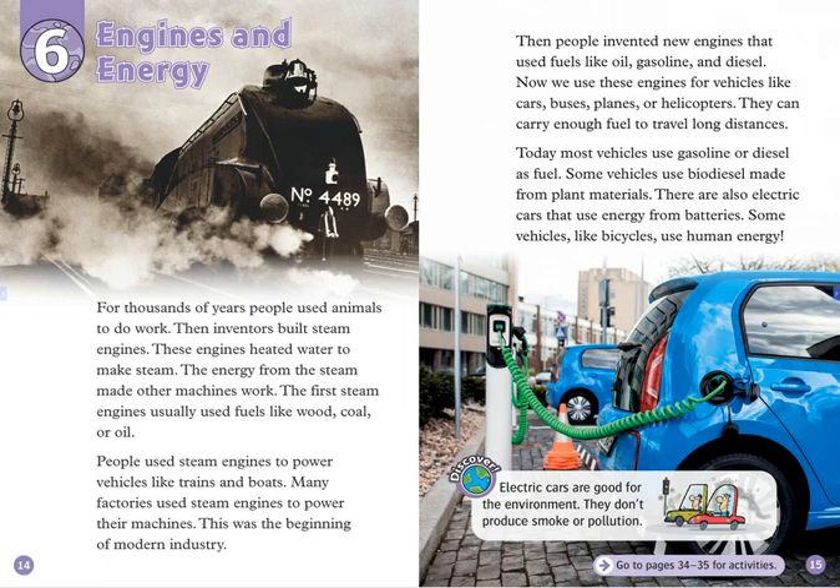People used steam engines to power vehicles like trains and boats. Many factories used steam engines to power their machines. This was the beginning of modern industry.